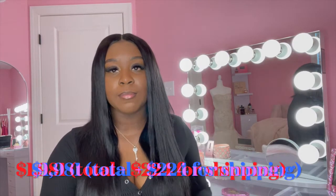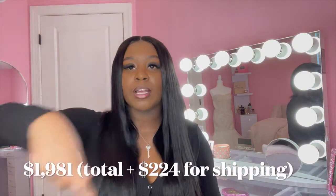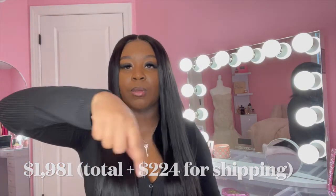Adding this all up including shipping — which was expensive — it's $1,169 for the actual vanity, $200 for the vanity chair, and $193.99 times two for the columns. The total will be on screen because your girl ain't a mathematician!